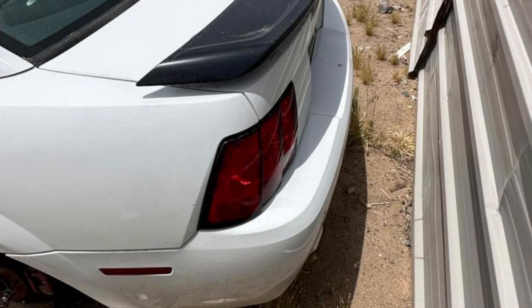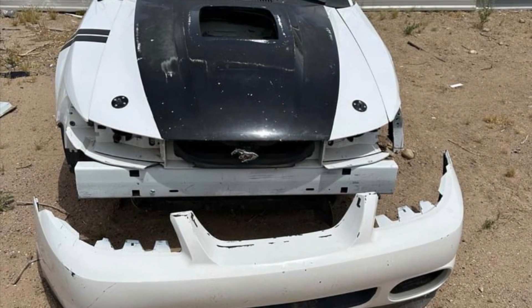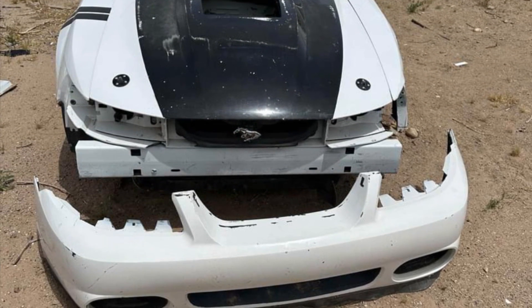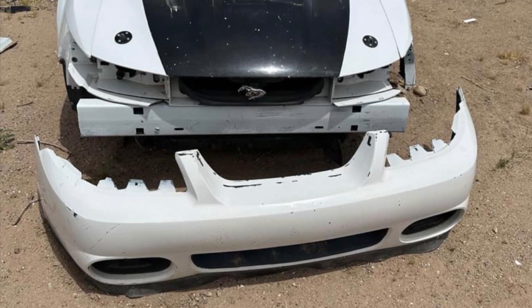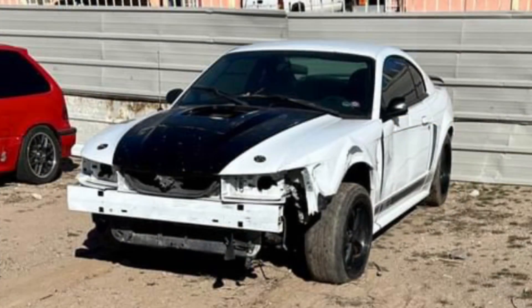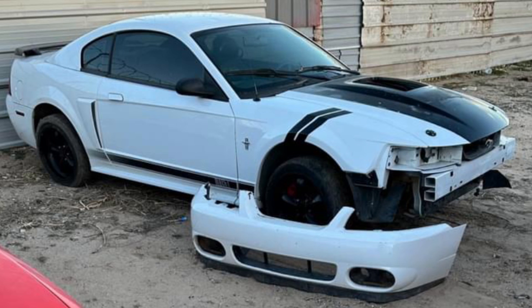It looks to be a Texas and New Mexico car, so hopefully no rust. It did have a Terminator Cobra front bumper — if it were me I'd put it back to the stock Mach 1 bumper. Here's what the car looks like; it still has the wheels that go with it. It's too bad to see that happen to the car, but hopefully it gets rescued. The seller said it has everything it needs, just needs a new engine — wire harnesses and everything should be there.